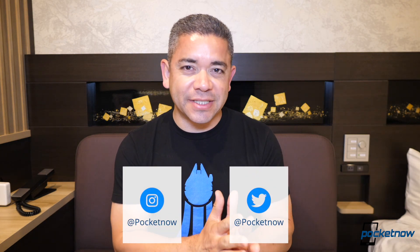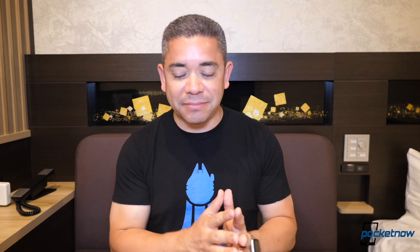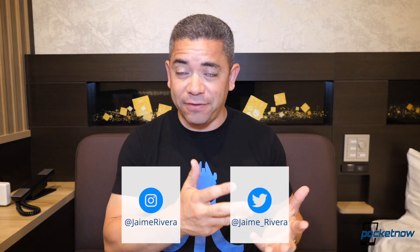That's it for the Pocketnow Daily Recap. Thank you so much for watching. If you want your comments to be featured, keep them short, stick to the point, and try to get some thumbs up — it helps to spot them a lot easier. Also, follow us on social media as our extended coverage happens on Instagram, and here are my handles for the photos I take. Please give this video a thumbs up if you like what you saw. I'm Jaime Rivera — thanks so much for watching. We'll see you next week.